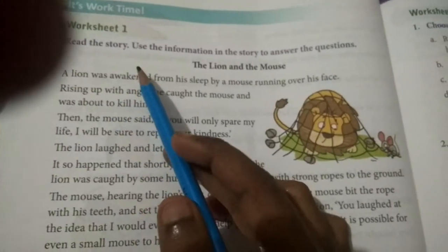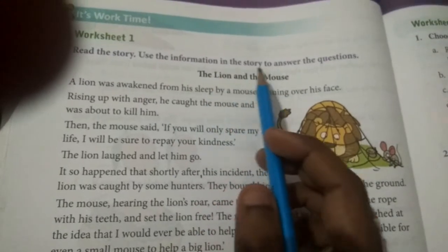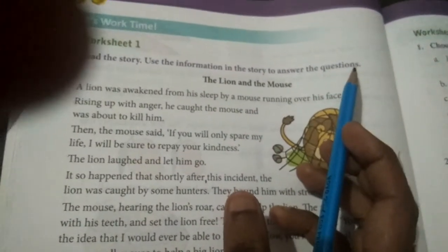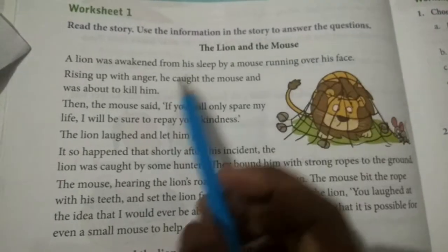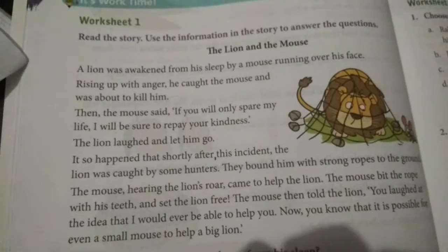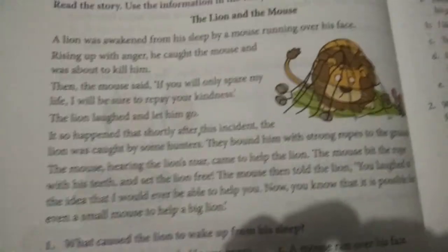Do you all like stories? Yes. Read the story and use the information in the story to answer the questions. The lion and the mouse — how many of you know this story? Most of them know.